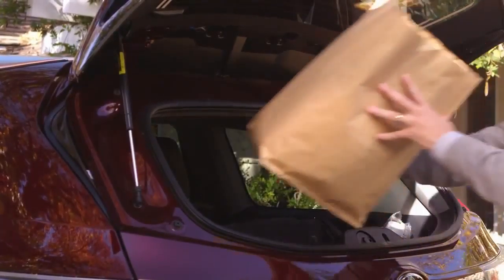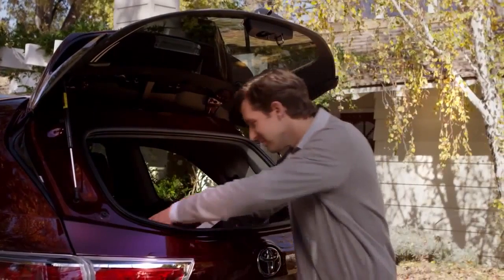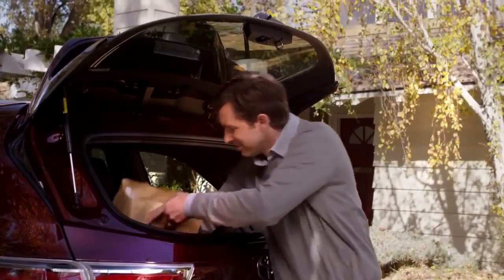See how super convenient it is for just throwing your packages or sports stuff back there, or quickly taking out groceries without having to open the lift gate.